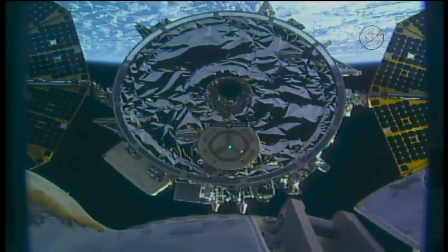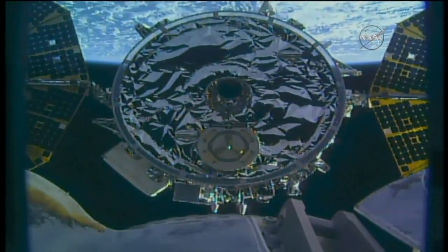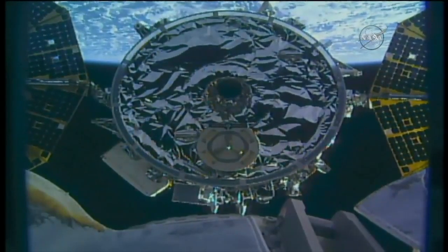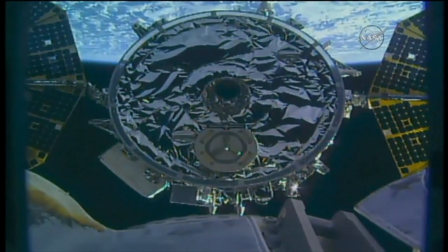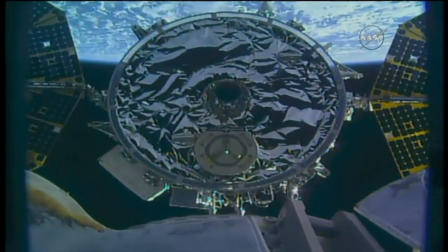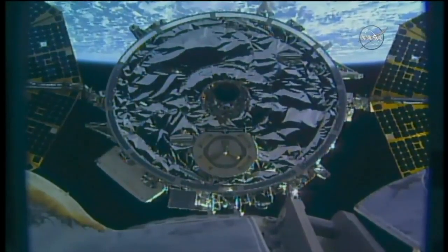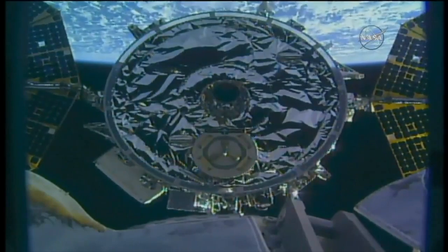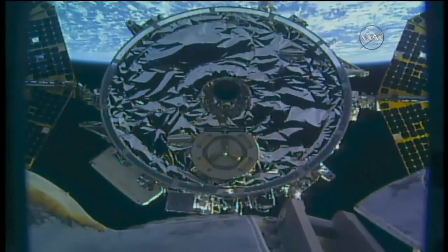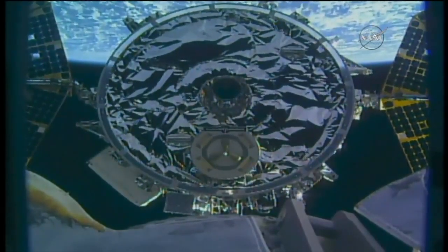Cygnus vehicle seemingly anchored into place as its rates are rock solid, holding in its capture position just over 12 meters away from the space station. Now you can see the arm itself is in motion, slowly going in to capture the Cygnus vehicle today. You'll hear a series of status updates and commands as we get closer to capture the vehicle.